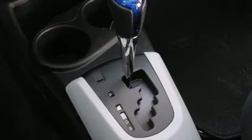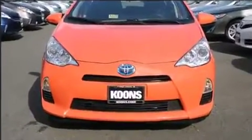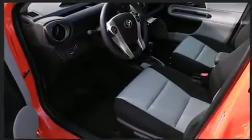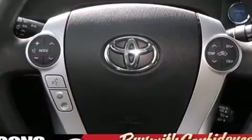Toyota also prioritized safety and security by including dual front impact airbags with occupant sensing airbag, head curtain airbags, traction control, brake assist, ignition disabling, and ABS brakes. Various mechanical systems are monitored by electronic stability control, keeping you on your intended path.